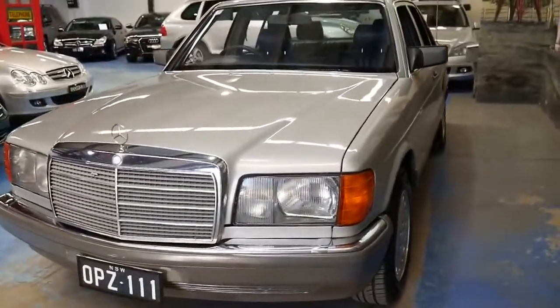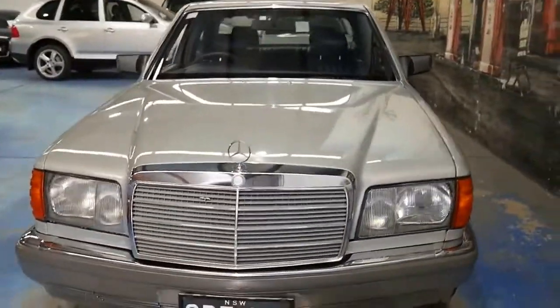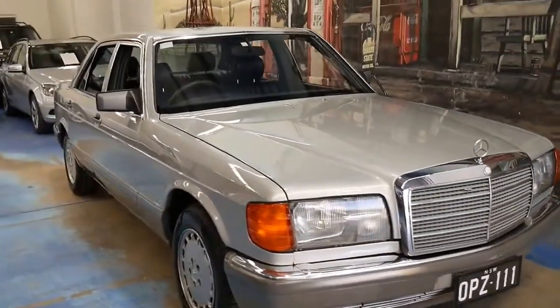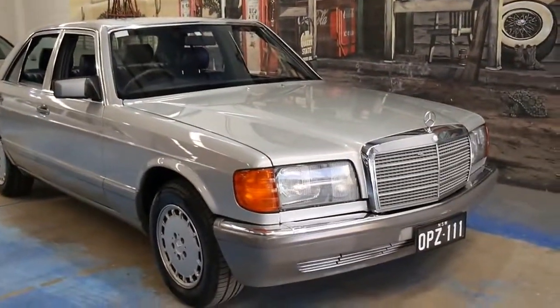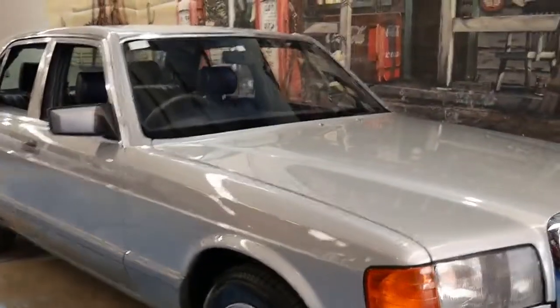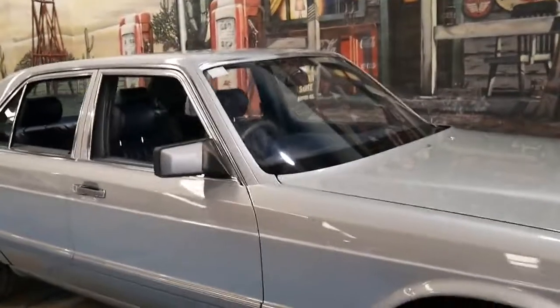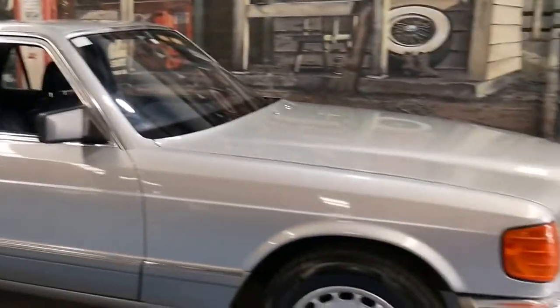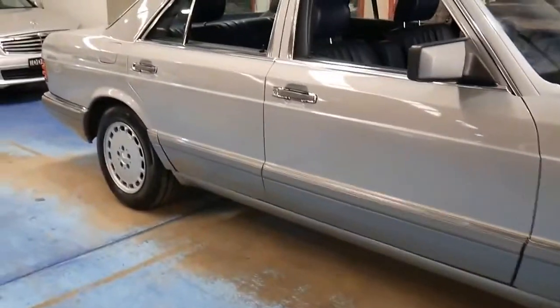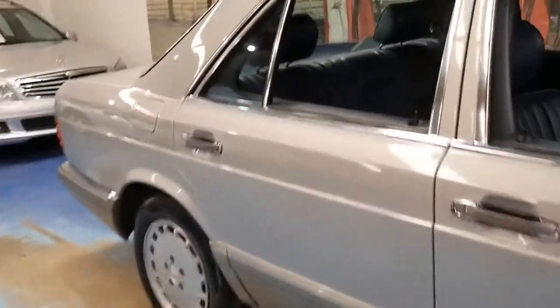We've been waiting for a W126 to come available with under 200,000 kilometres for quite a while. If you look online you'll find they've done 400 to 500,000 kilometres, and most of them have done about 250 to 260,000 kilometres. But these kilometres are genuine — it's got history to back it up.